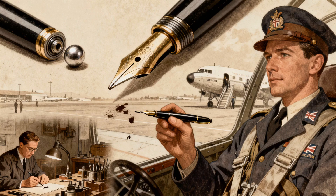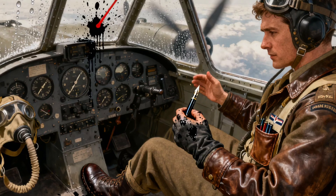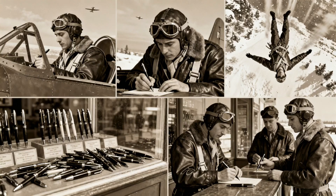Then World War II happened. Biro fled to Argentina, and the British Royal Air Force had a problem. Fighter pilots flying at 30,000 feet found that fountain pens leaked everywhere because of the pressure changes — the ink would explode in their pockets mid-flight. The RAF heard about Biro's design and bought the patent. Suddenly, every pilot had a pen that worked at altitude, in cold, upside down, whatever.